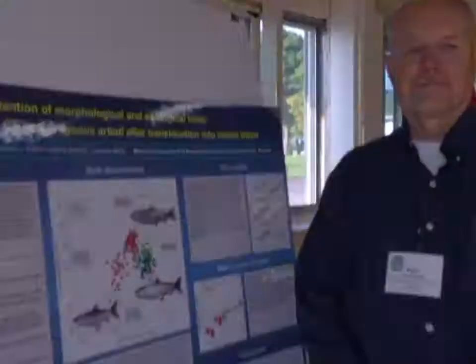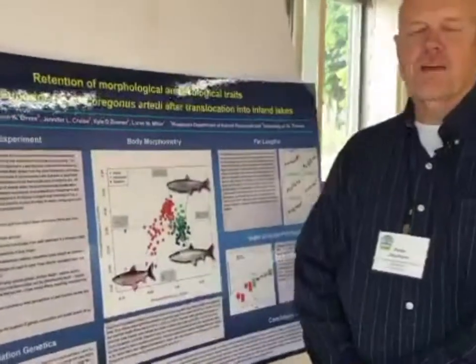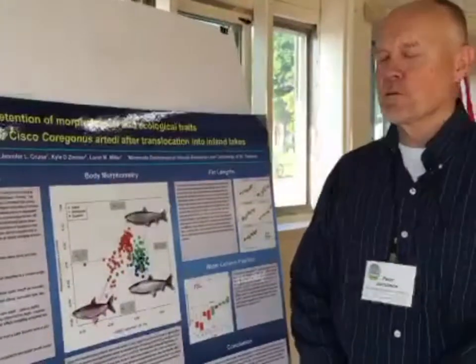Hello everyone, this is Ellen George with Great Lakes Cisco. I'm at the 13th International Corrigonid Symposium in Bayfield, Wisconsin, and this morning I'm talking with Peter Jacobson from the Minnesota Department of Natural Resources on how Lake Superior Cisco that are translocated into inland lakes retain morphological and ecological traits. I'll turn it over to Peter now.